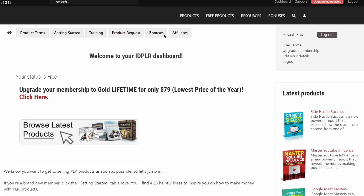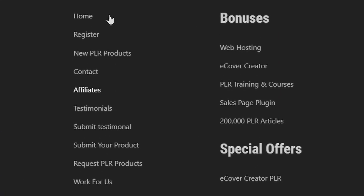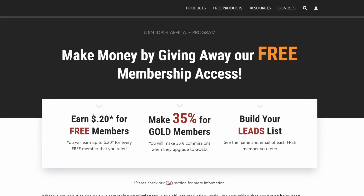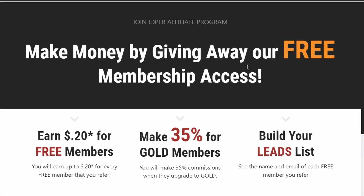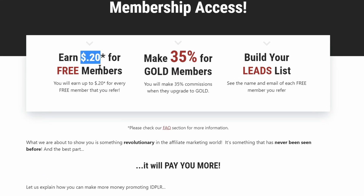Once you log into your account, this is how your dashboard will look like. Now I want you to scroll all the way down to the bottom of this website and click on where it says 'Affiliates.' But don't worry, you will not be selling anything, nor do your referrals need to pay for anything. Rather, you will be giving away something for free. You can see it says 'Make money by giving away our free membership access.'